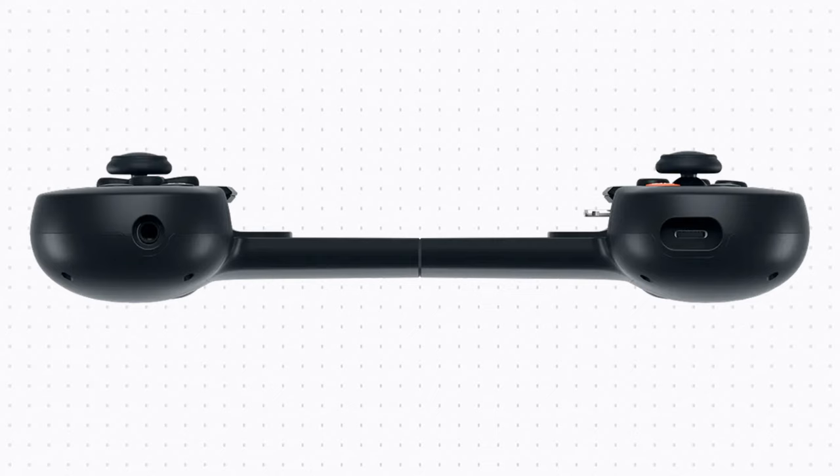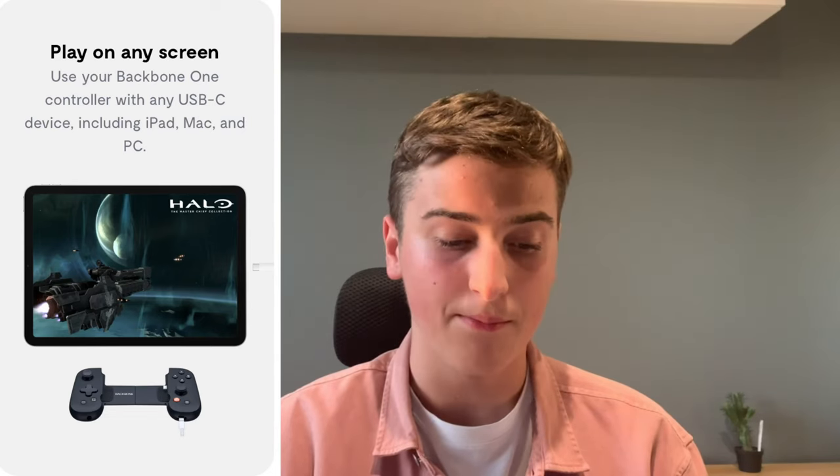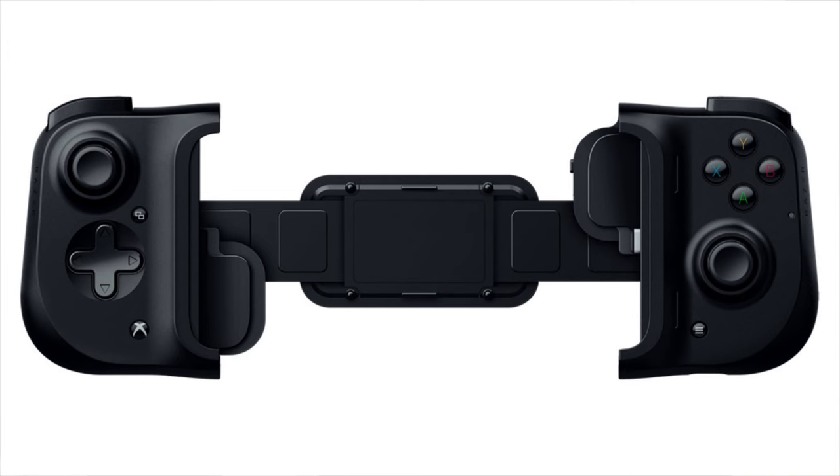On the other side, you've got a lightning port to charge your phone while gaming, or plug it into another bigger screen such as an iPad or a Mac. I think it's a great idea. We don't really have much competition except the Razer Kishi, which I don't think really lives up or is as good as the Backbone — it's not as well optimized.